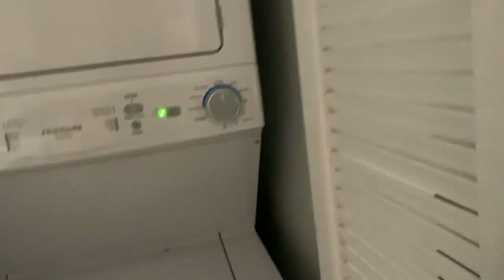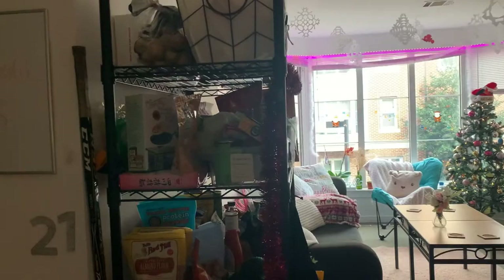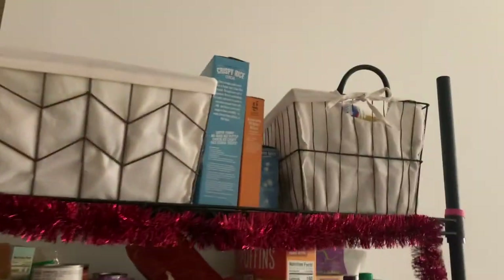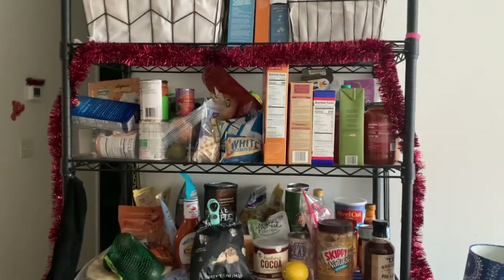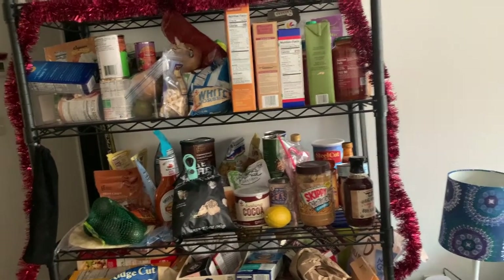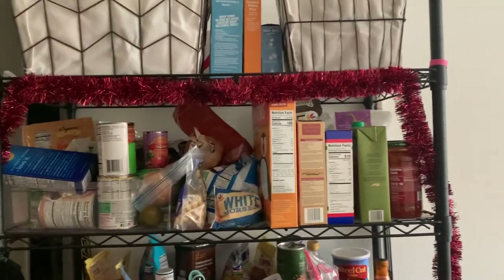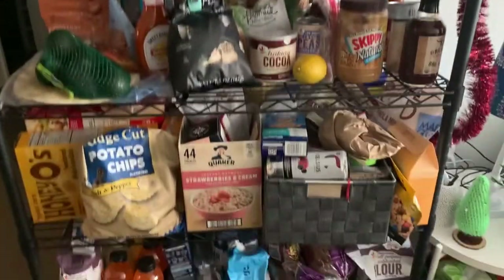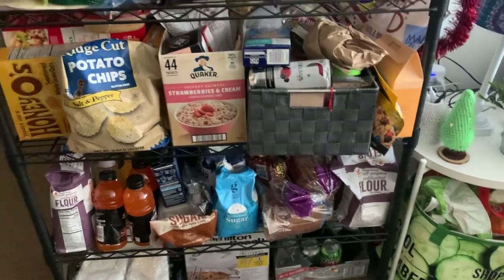Every apartment comes with its own washer and dryer, so here's ours. We use this shelving unit to put our food on. It was actually brought by the people who lived here before us, so I'm not sure where you would get it, but we decided to use it. Every roommate has their own shelf and then we have one shared shelf at the bottom which has things like flour and sugar.